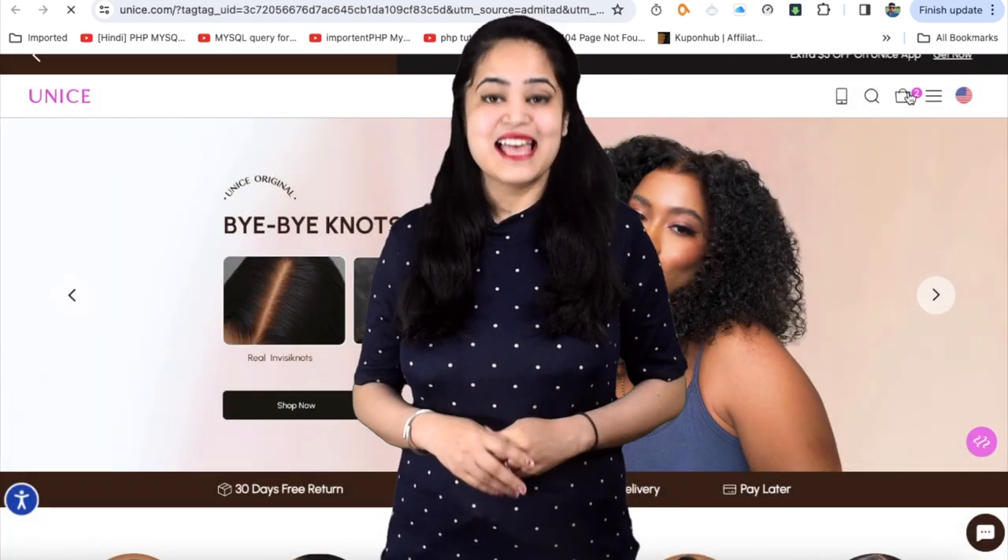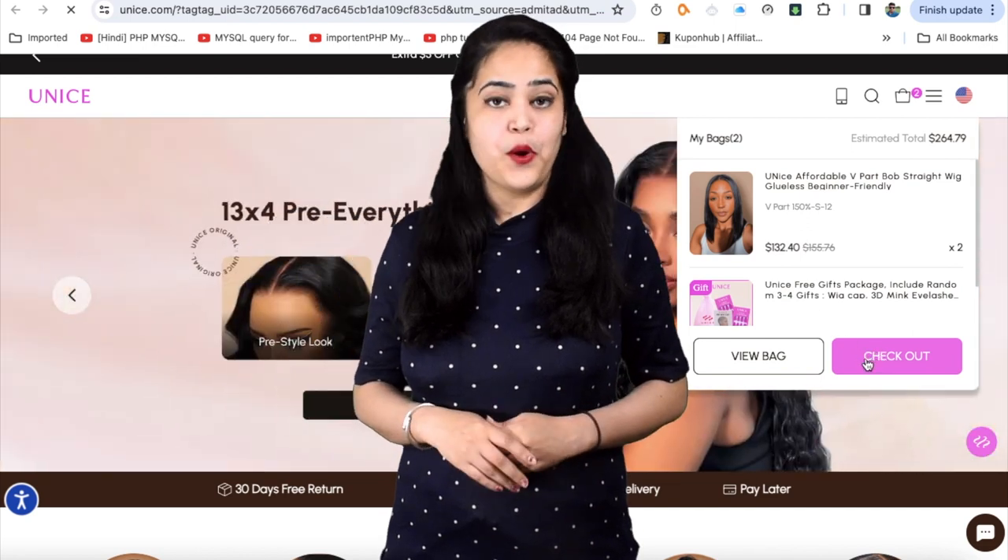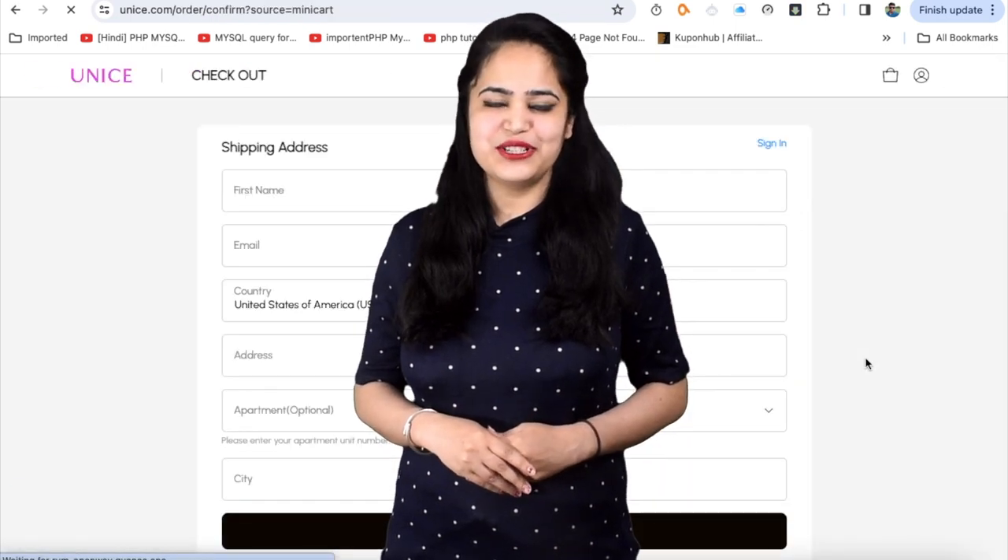So simple. That's why we say: shop easy, deal easy. Only on easycoupondeal.com.